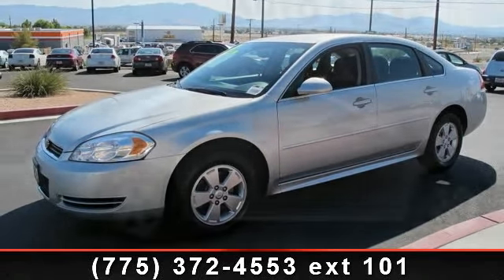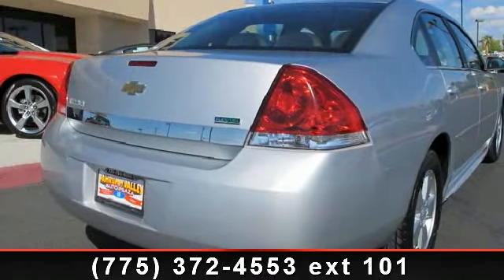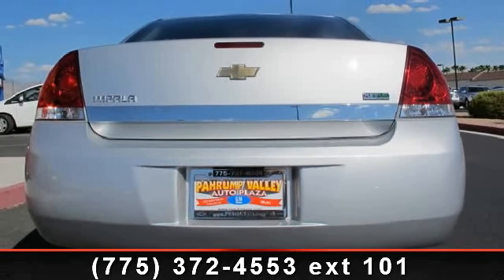Enjoy these notable features: single zone manual air conditioning, rear window electric defogger, theft deterrent system, front bucket seats, LATCH child safety seat anchors and tethers, 4-wheel disc anti-lock brakes, and cruise control.